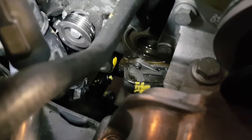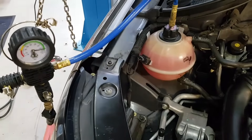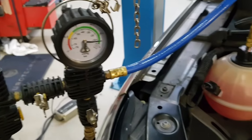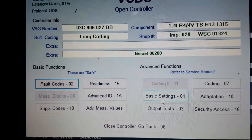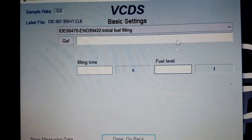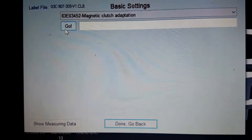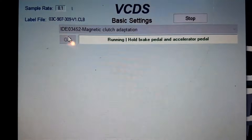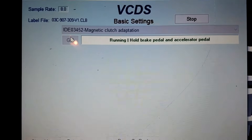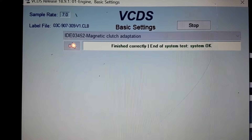We're now ready to install the new water pump. We need to make sure we've cleaned up the sealing face on the block, then install and fill with fresh coolant. After clearing codes, we do the basic settings for the magnetic clutch. We can actually audibly hear the supercharger clutch being engaged and disengaged. Adaptations finished.